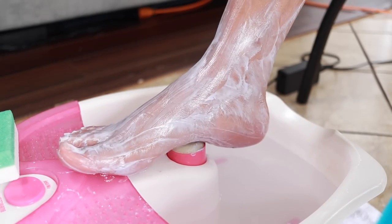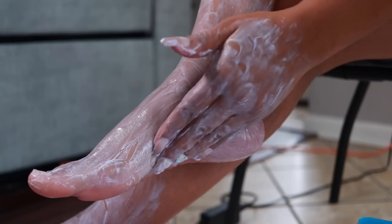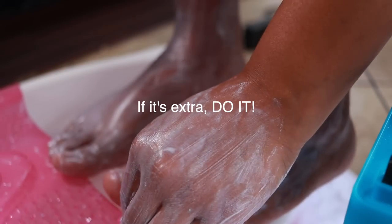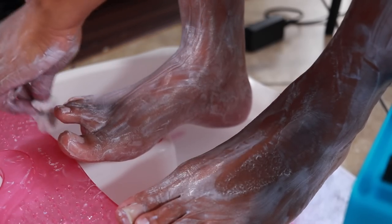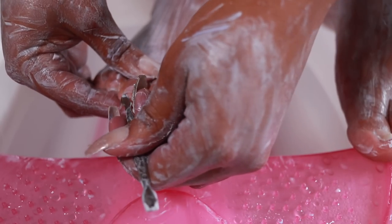Next time we gotta slice up some fruit in the water, do towels and everything — I always forget those steps when I'm recording. But just go over and beyond. If it seems extra, do it. So this is where I realized it said to cleanse and detail your toes while the mask is sitting on, so I just doubled back and did it again — why not, it wouldn't hurt.